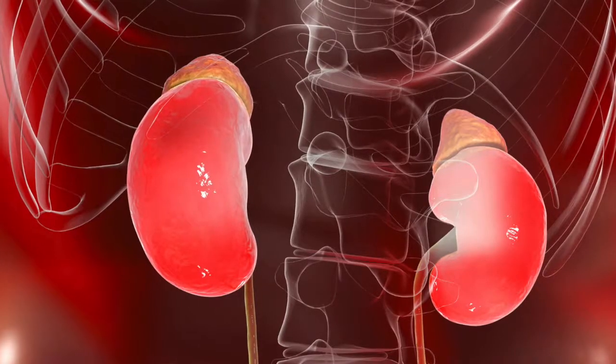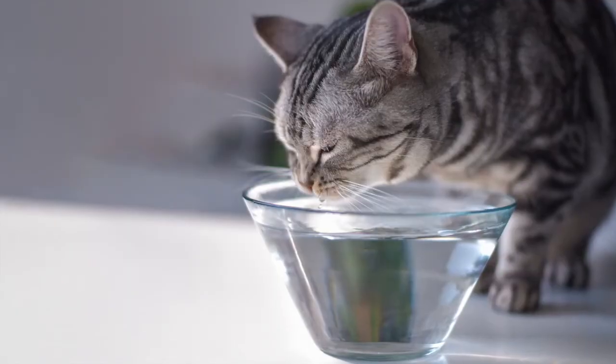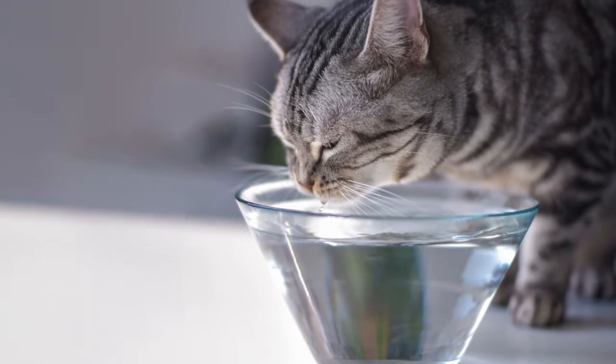Number two is kidney disease. The kitty cat cannot maintain hydration because the kidneys are losing fluid. As the kidneys fail to keep the cat hydrated, the cat drinks more. And because it's a chronic disease, the cat loses weight.